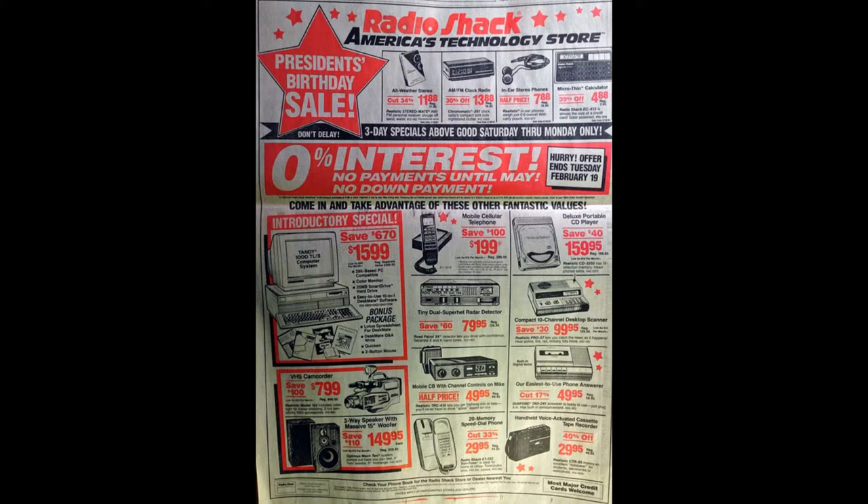There's a radio, a clock radio, headphones, a calculator, a computer, a phone, a cellular phone, an answering machine, a scanner, a regular phone, a tape recorder, speakers, and a video camera. All these items together add up to well over $3,000 — but all that functionality is now available on your phone.